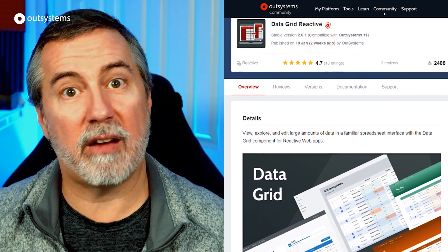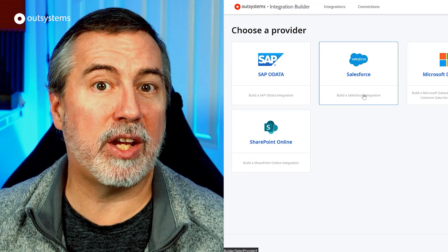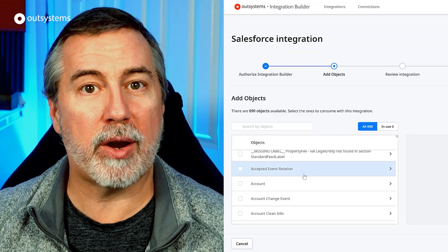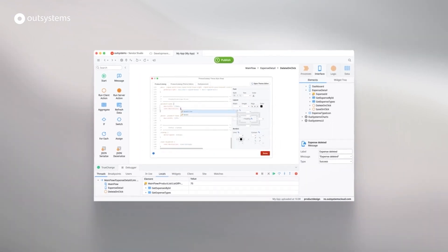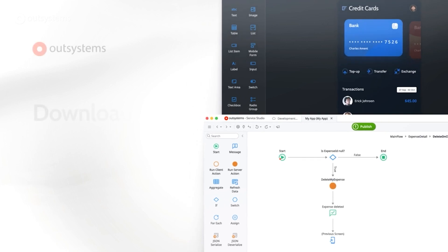First was the release of the Data Grid for reactive web apps. Next was the release of Integration Builder, providing a faster and easier way to integrate with enterprise systems of record and data sources. But by far the favorite of most developers, and possibly the most anticipated release of the year, was the release of the Service Studio IDE on macOS, which included the first ever dark mode in Service Studio. You can download the Mac IDE and find more about the other releases in the links in the description.